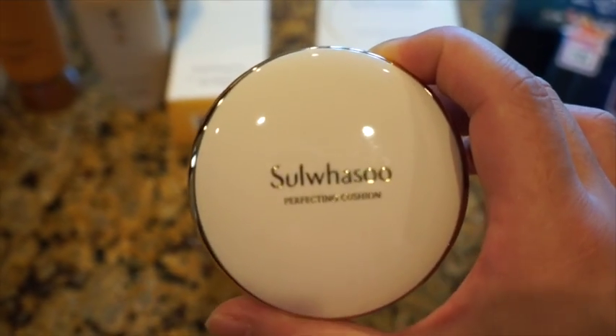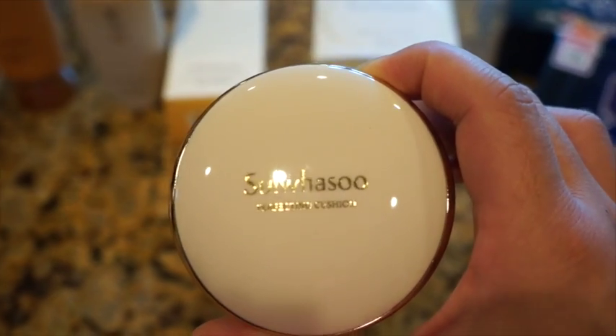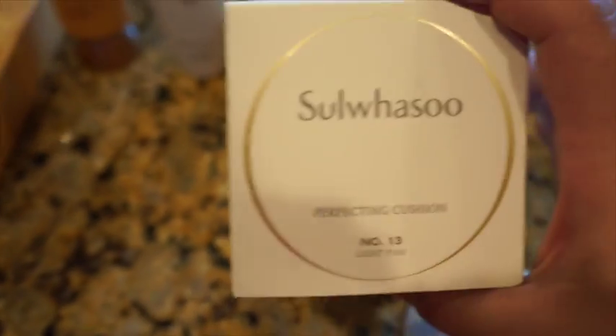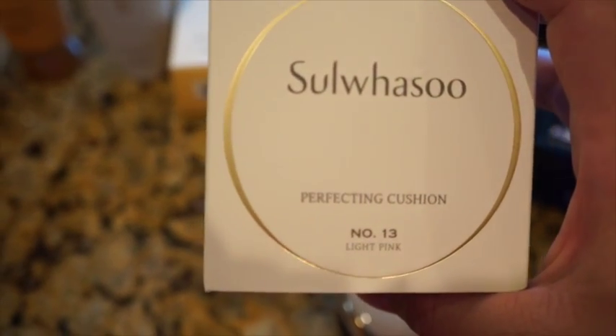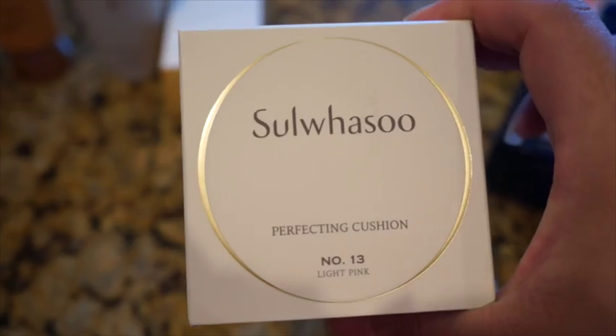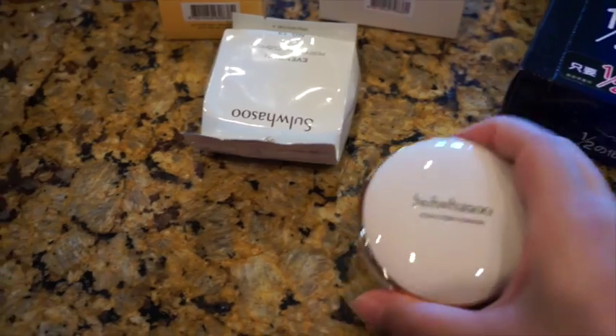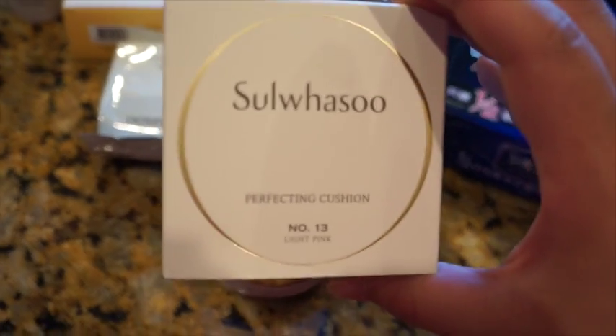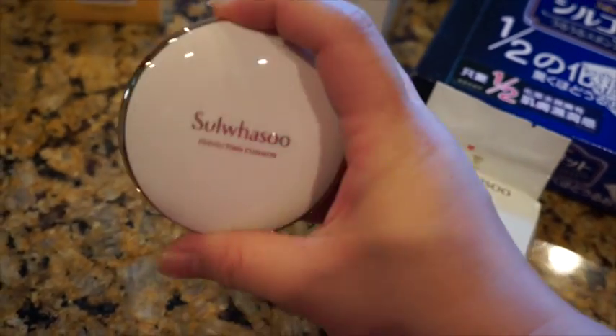The first one I got is this Perfecting Cushion BB cream. The color I got is the lightest, which is 13. I usually like light colors and I hope it will match me. It's smaller than I expected. I just opened it earlier and I don't think it's really pink, but I don't know why it says light pink — hopefully it will match my color.